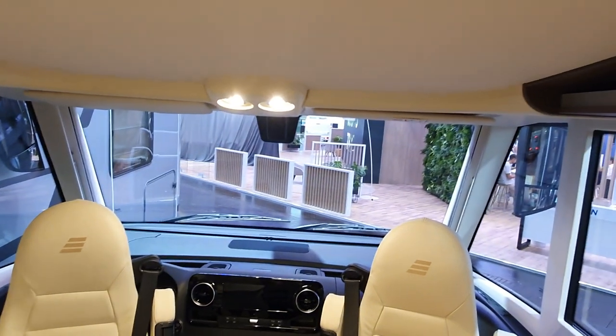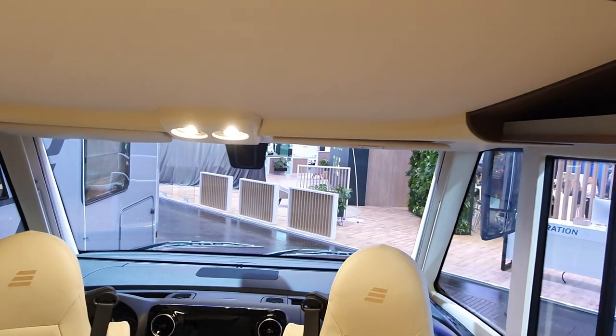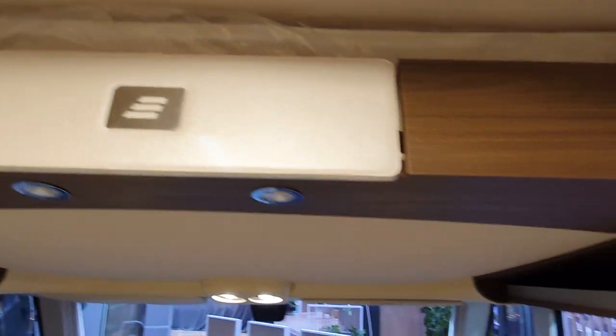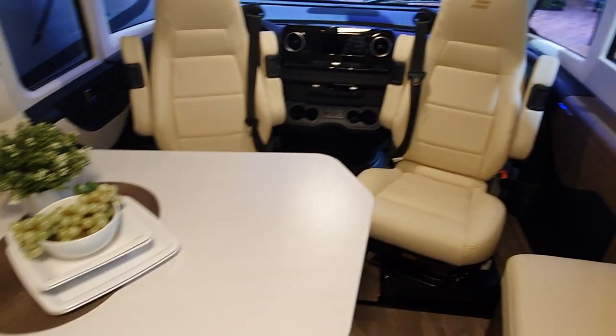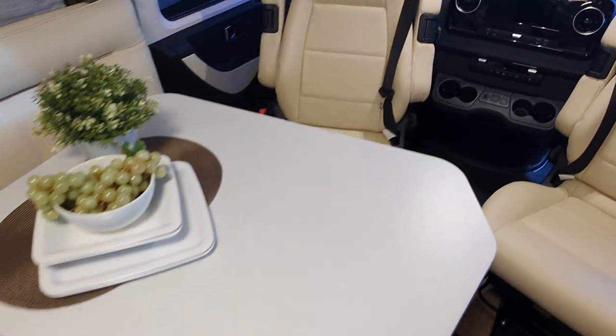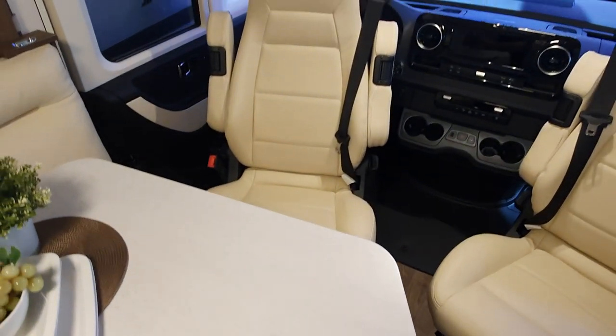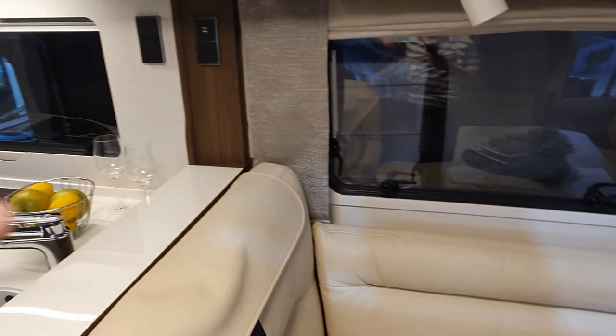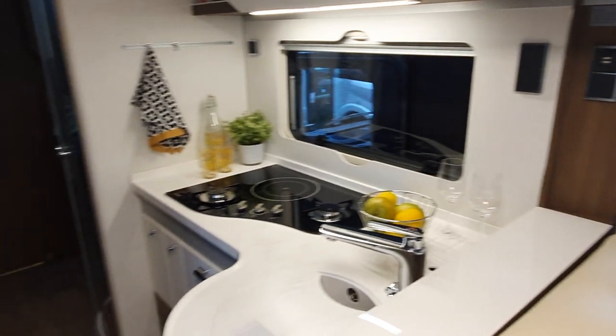I just want to bring the bed down a little bit to show you, but I can't demonstrate it right now. It's also possible to make a bed here, so you could actually get five people in here if you wanted to. There are USBs there and USBs in the back here.